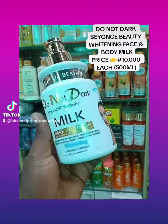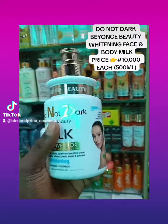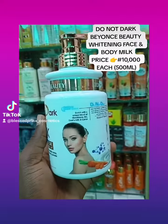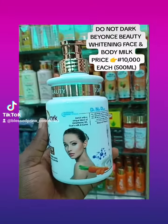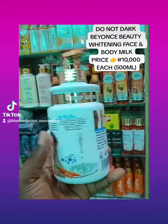Hello, my wonderful people. This is Do Not Dark Beyoncé Beauty Whitening Milk Lotion. This lotion is enriched with a unique blend of lutetium, vitamin B, goat milk, and carrots.